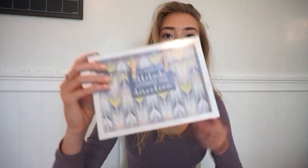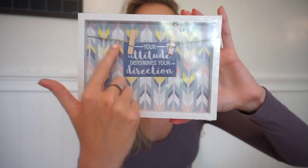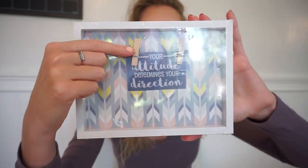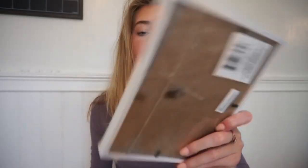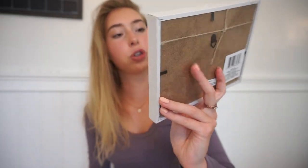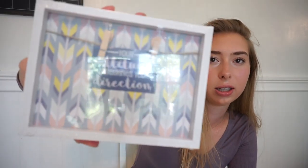The next thing I got is a picture frame. I think it'd be really cute for my room. It has the cutest background with a little string and clips on it. The little card says 'your attitude determines your direction.' I feel like it's really cute room decor — it's all white and it looks pretty, like something you'd get from Marshalls, honestly.